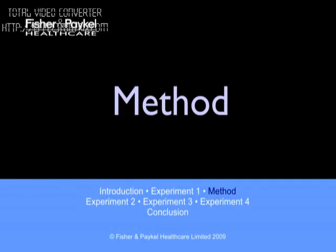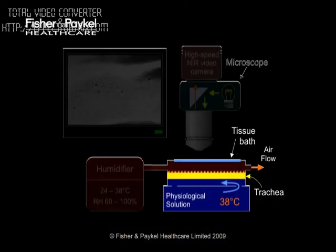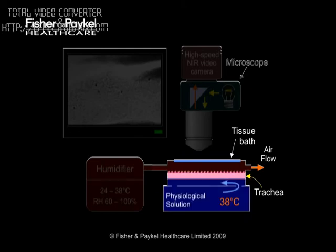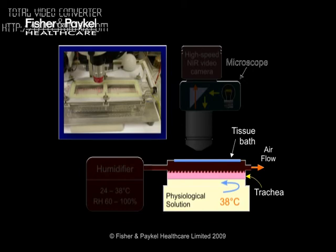Let's take a look at how the measurements were made. This diagram illustrates the experimental setup schematically. Live tracheal tissue from a sheep was mounted in a tissue bath; using the tissue bath, we could control the flow, temperature, and humidity of air passing over the trachea to simulate different environments. We obtained sheep trachea tissue from an abattoir. The base of the bath simulated normal physiological conditions to maintain the live sample, kept at a normal body temperature for a sheep — 38 degrees Celsius, that's 100 degrees Fahrenheit.